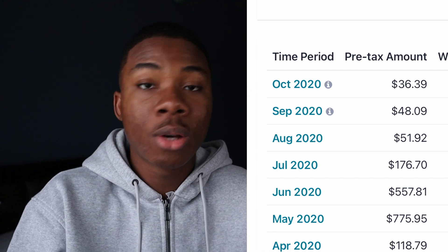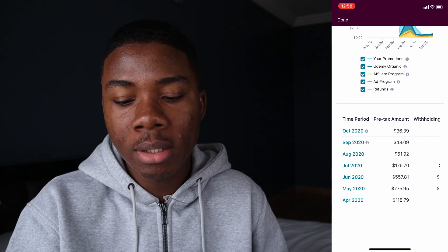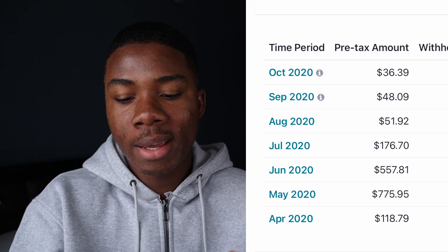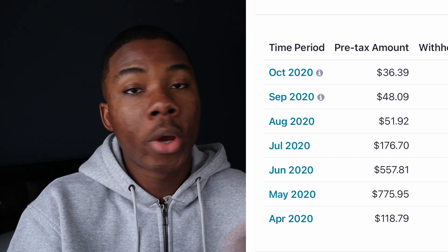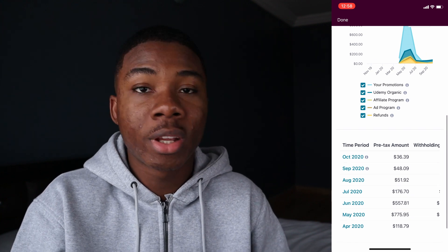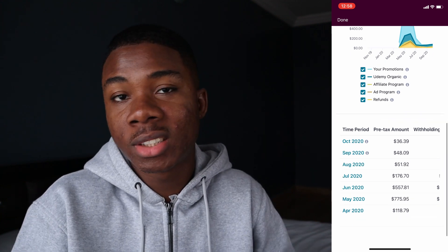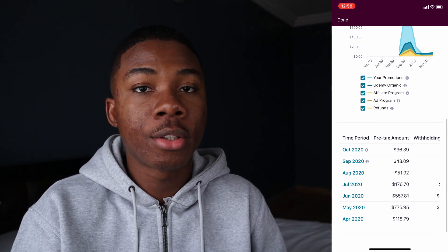It didn't start off easy — it wasn't easy at all making money on Udemy — but it kind of fluctuated over the months. As you can see, May, June, and July were actually my best months on Udemy, making way over $700. But now I only make about $40 to $50 at the end of the month, so it's not really great because the sales have died down a little bit. This is actually just one of the apps that I use.